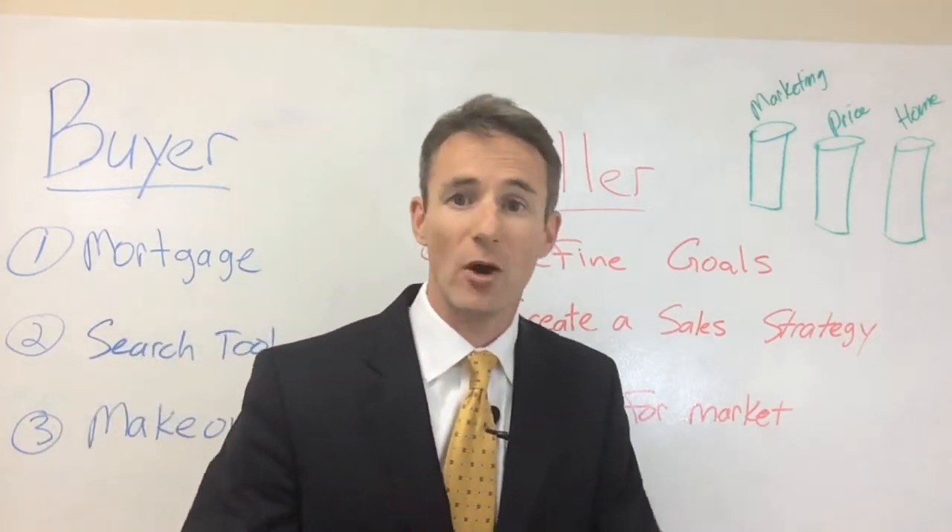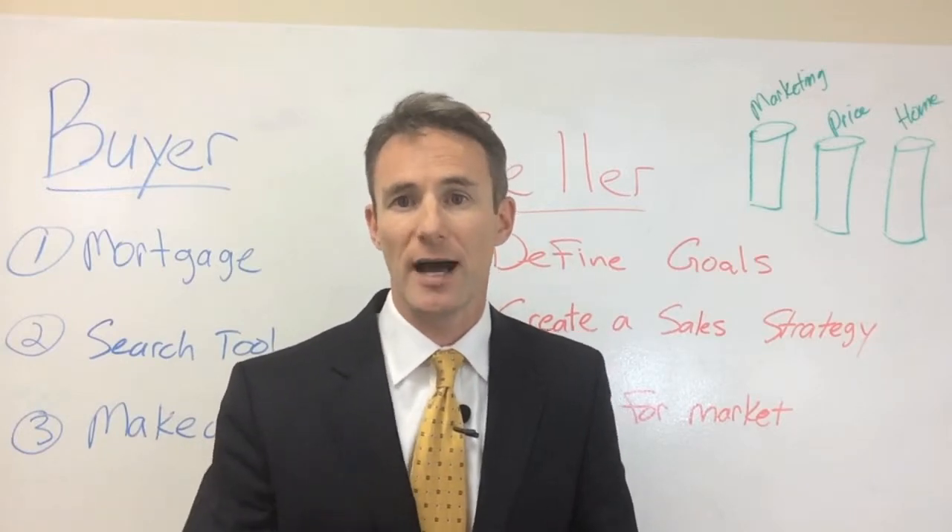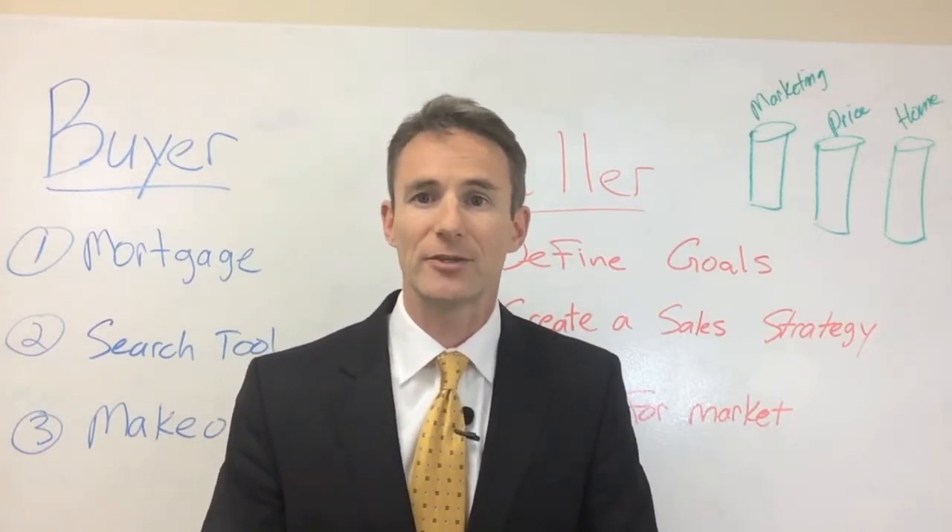If you have any questions at all about anything in the sales process — buying or selling — I'm happy to help. Please give me a ring anytime or just hit the contact button on this profile and we can get started. See you soon.